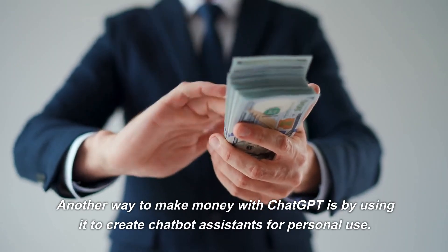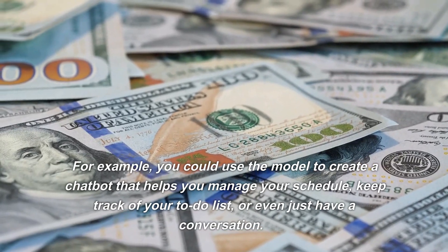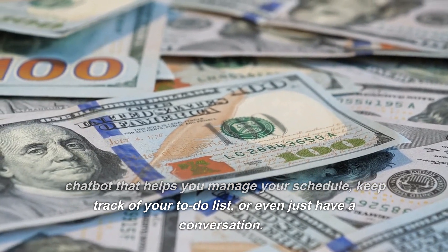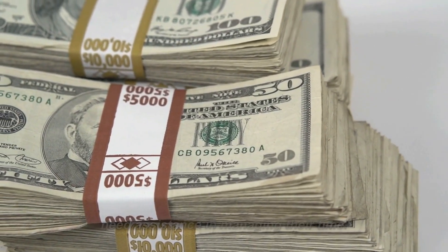Another way to make money with ChatGPT is by using it to create chatbot assistance for personal use. For example, you could use the model to create a chatbot that helps you manage your schedule, keep track of your to-do list, or even just have a conversation. This could be a useful tool for busy professionals who need assistance in managing their time.